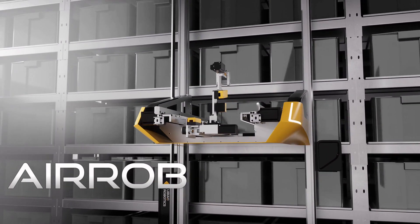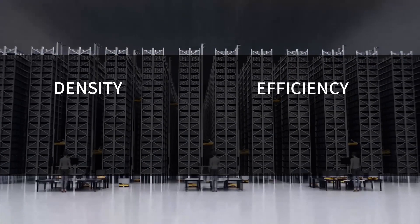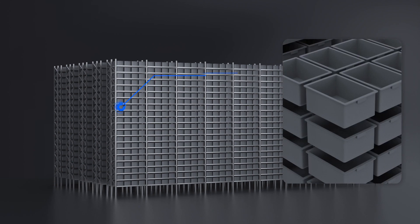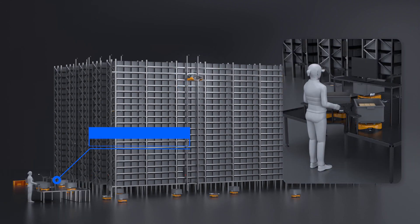Aerob is a future warehouse system. It features high storage density, high efficiency, high flexibility, and it's eco-friendly. It consists of rack, tote, Aerob, ground robot, and workstation.